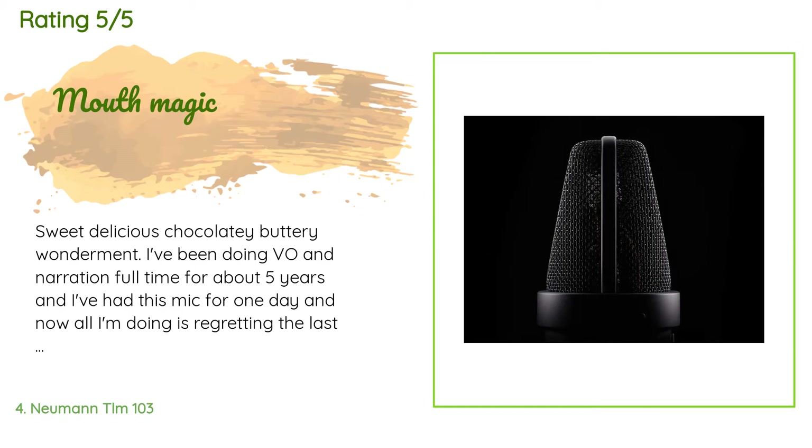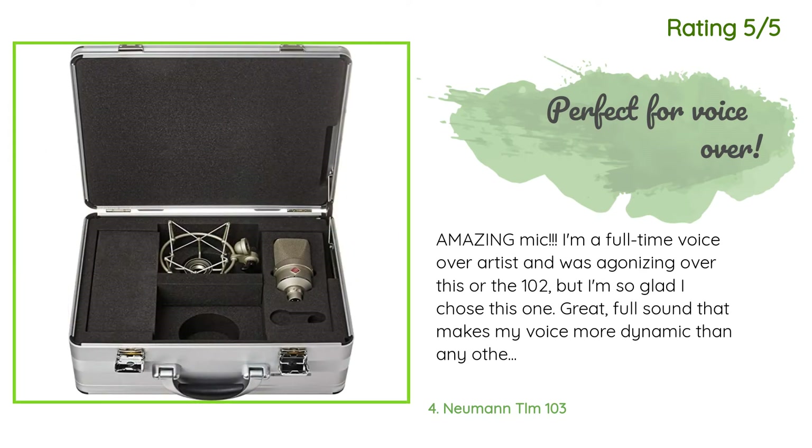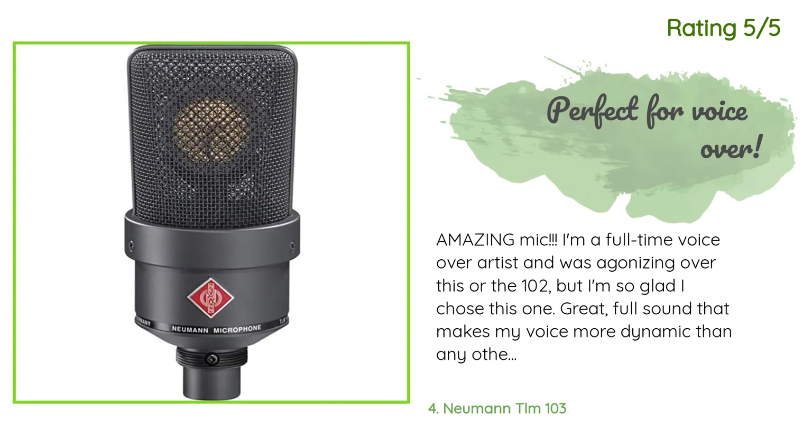Another happy customer said: 'Amazing mic. I'm a full-time voiceover artist and was agonizing over this or the TLM 102, but I'm so glad I chose this one. Great, full sound that makes my voice more dynamic than any other mic I've used. Love it.'